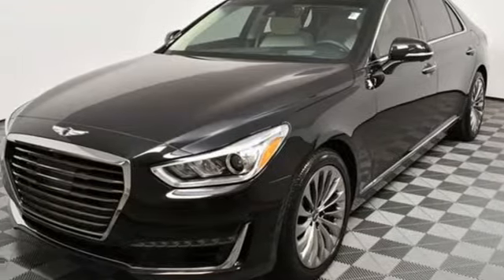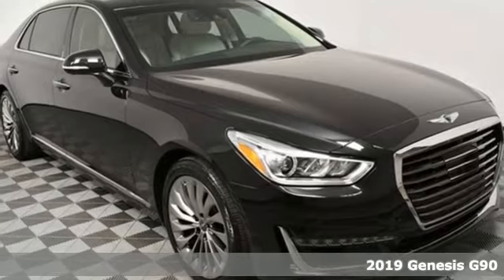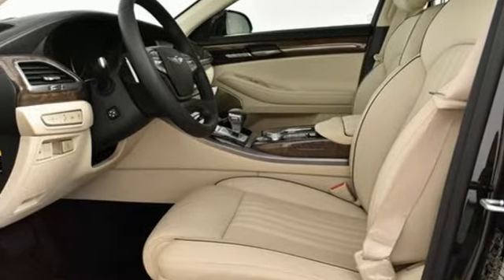Here's a new 2019 Genesis G90. It's luxuriously designed around you to create an elegant oasis for every journey. It comes nicely equipped with features you'll love.